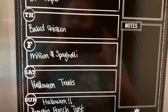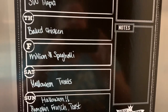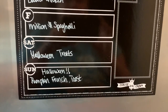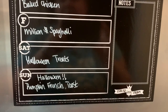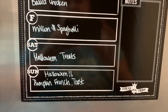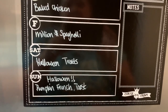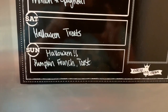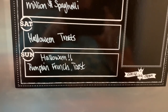Thursday I'm doing baked chicken and trying a new recipe for the side — I think it's called cracked out pea salad. Friday we're making million dollar spaghetti. Saturday we have family over for a movie night with Halloween treats: jack-o'-lantern cheeseburgers, mummy jalapeño poppers, chips, potato salad, and Halloween funfetti cupcakes. Sunday is Halloween, so we're having pumpkin french toast with bacon and eggs.